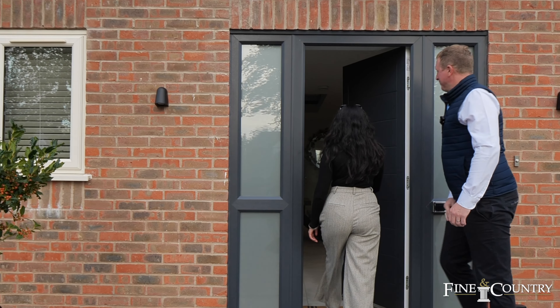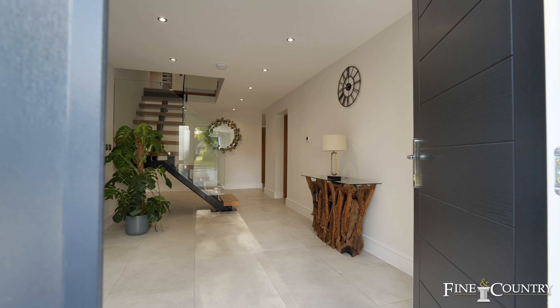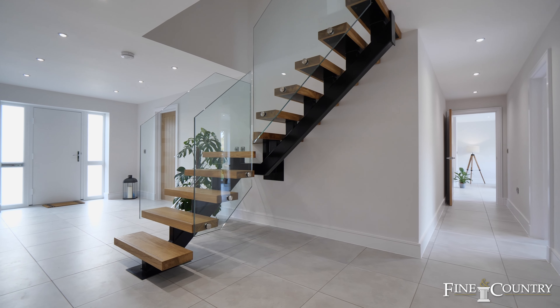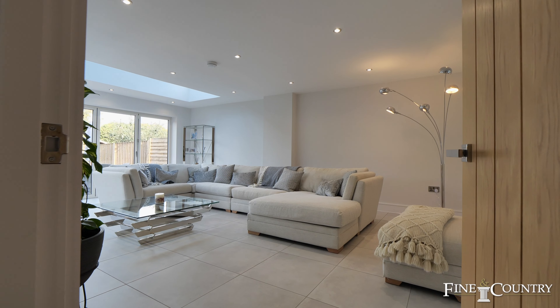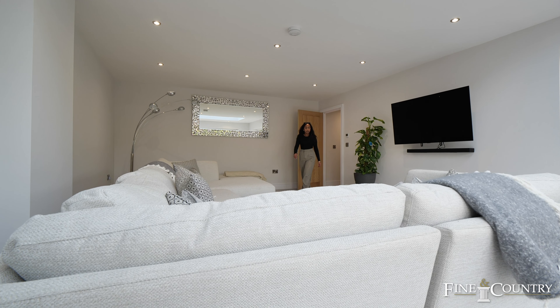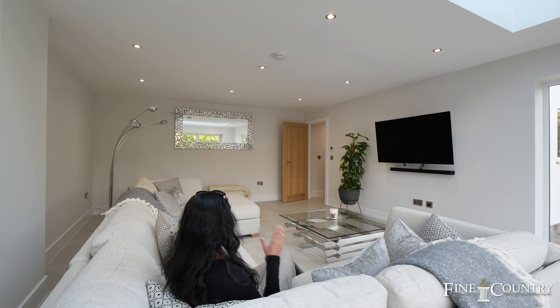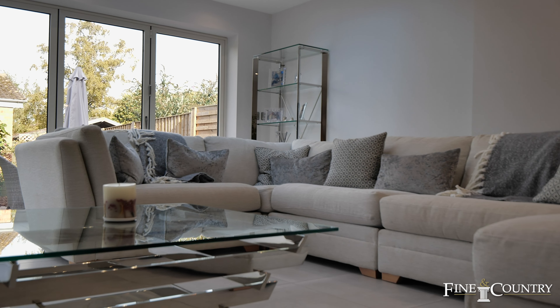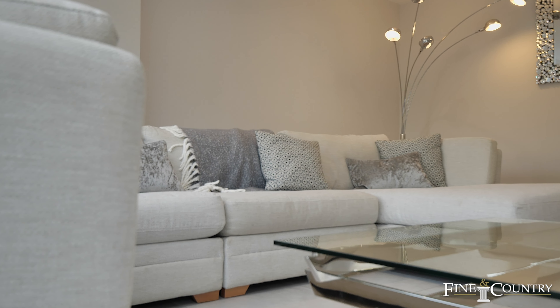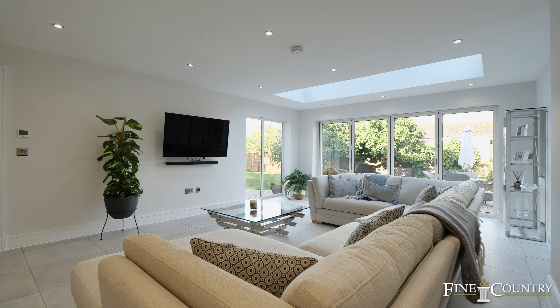Upon entering the home, you are immediately greeted with a beautifully presented entrance hall that seamlessly connects to every room on the ground floor. A delightful sitting room awaits at the rear of the property, with a consistent theme of embracing natural light, enhanced by a roof lantern, expansive windows, and bifolding doors.